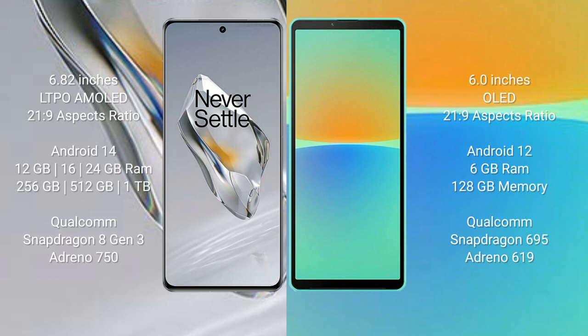OnePlus 12 runs on the Android 14 operating system, while Sony Xperia 10 Mark 4 runs on the Android 12 operating system.